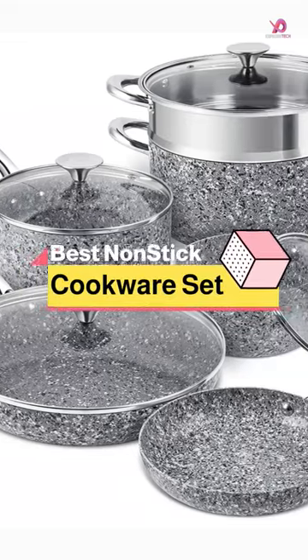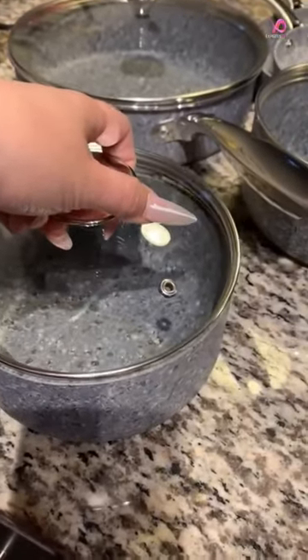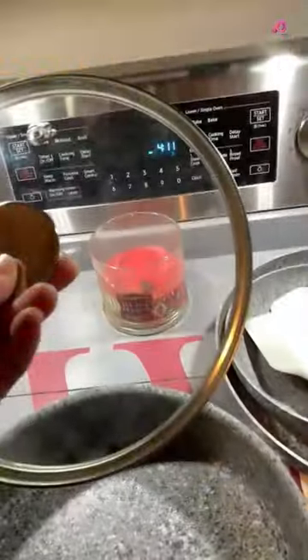The Ultra Nonstick Stone Pots and Pans Set is the ultimate cookware collection for any kitchen. This set includes all the essentials for cooking, from frying pans to saucepans and even a sauté pan. It's the perfect size for families or restaurants.